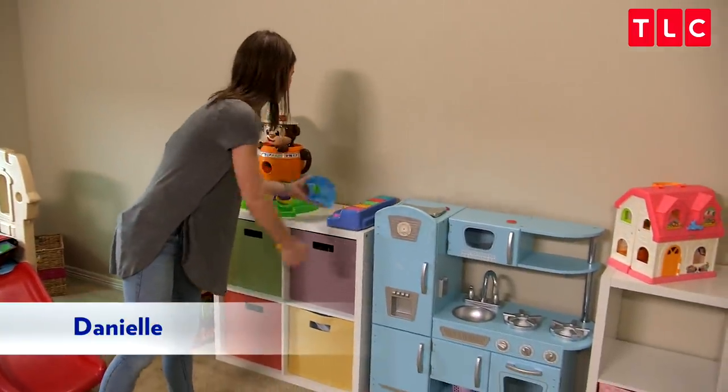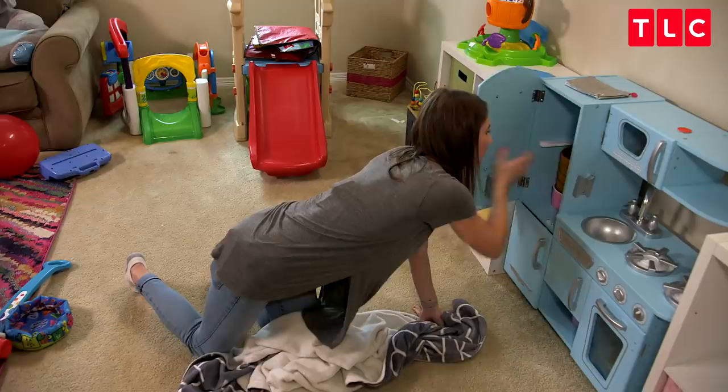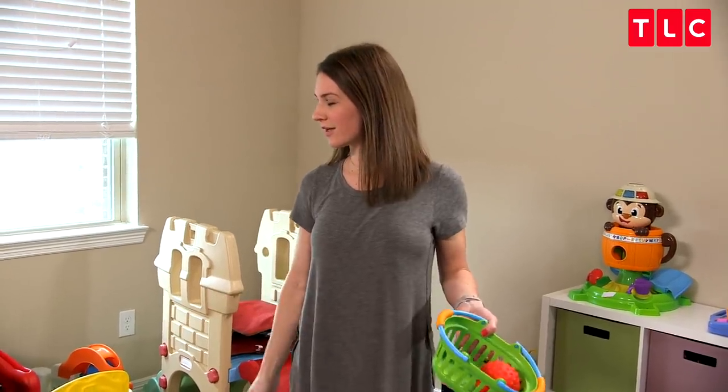I want to show you something. Hey, so I'm in here picking up toys. You think I called you up here to sit down and relax on the couch?